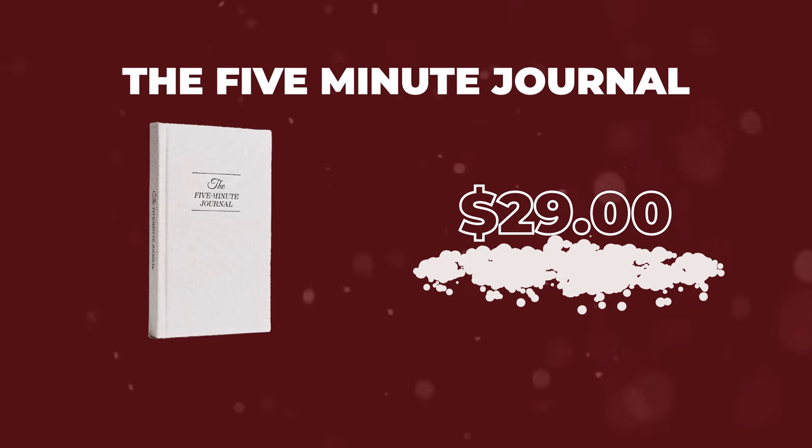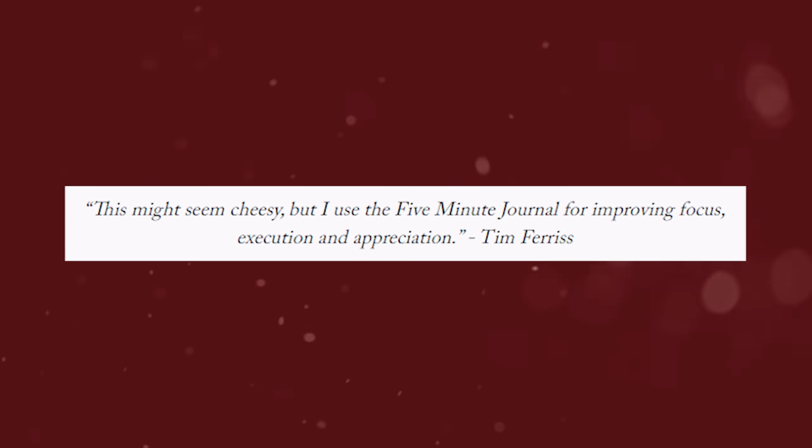Another book for you, but this is more of a journal — this is the Five Minute Journal. You've probably heard Tim Ferriss talking about this. I think it's pretty easy to be in a state where you feel frustrated by everything going on in your life. If you take a moment to say, actually this is really good and this happened in my day — those five minutes, I think, will have such an impact on the rest of your day. I love it, I don't use it all the time, but it is a great gift.